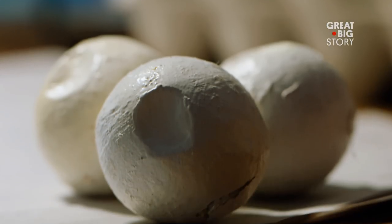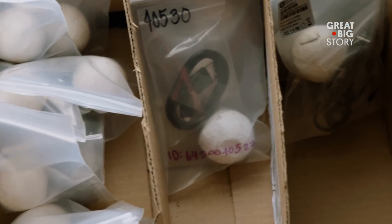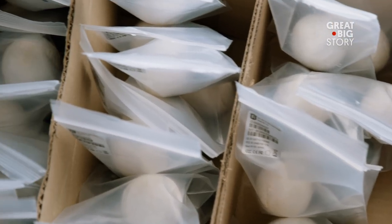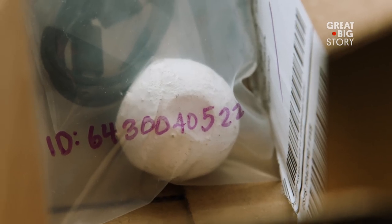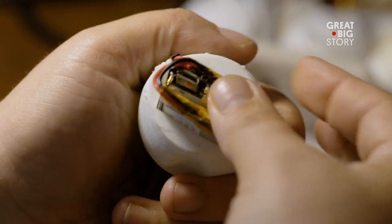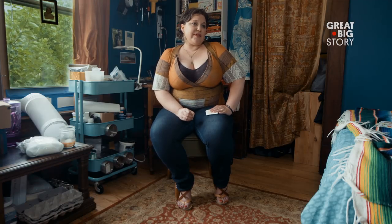Fake eggs with GPS trackers. We can hide these fake turtle eggs in sea turtle nests. Our hope is that these eggs will get poached along with the others and transmit information on their locations — where is it that they go after they're taken from the beach?